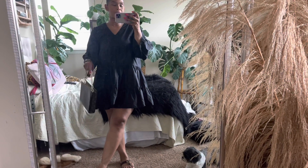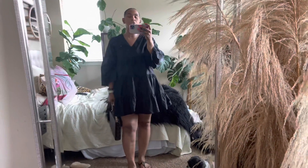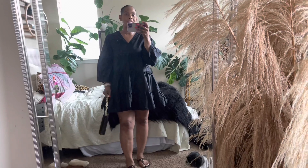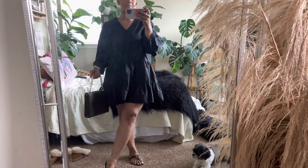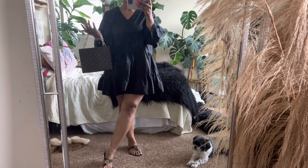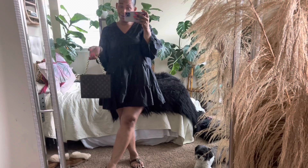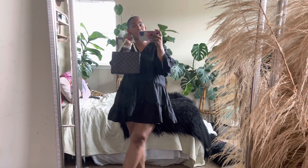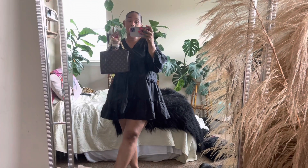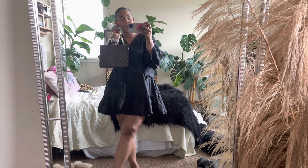I do need to get it repaired — that is something I'll probably get done this summer because there are so many hoops I want. I want to get the F for Fendi hoops so bad, but I just can't buy them right now because my earlobe is already on its last leg. That's also why I don't wear my Louis Vuitton earrings anymore either, because of the damage to my ear.